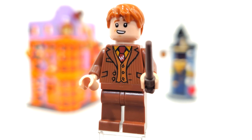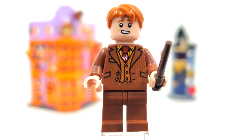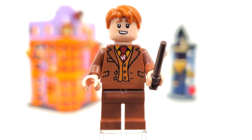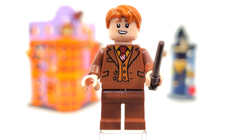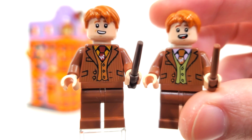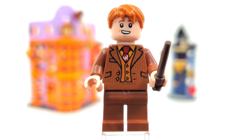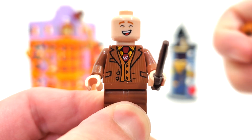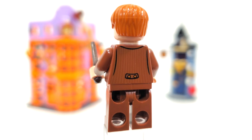To start off our minifigure selection, we have Fred Weasley. You can tell this is Fred because of the dark red tie, compared to the darker orange that you'll see for his brother George. You may think this is the same exact version from the Diagon Alley set back in 2020, but it's not. LEGO decided to switch the facial expressions for both Fred and George so they have the opposite facial expressions from that set, which is kind of weird. Still, it's the same smirk introduced in the collectible minifigures. From the other side, a laughing face, with that short haircut style hairpiece. The back printing looks the same as his brother.